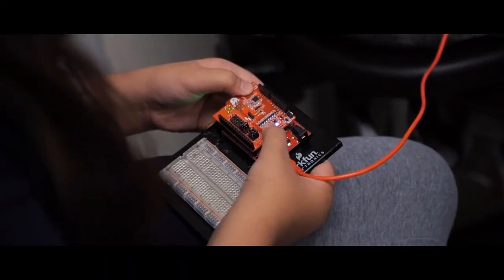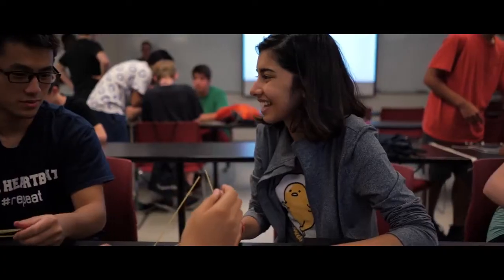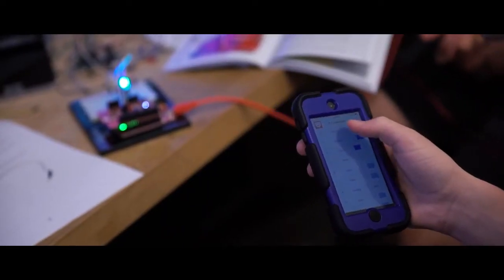My favorite part is when you see them learn something and you see when they finally figure out, 'Wait, I can control this,' and you can kind of see that spark go on in their eyes and see how many different things they could apply it to. 'I could do this at home. I could use this for something at school.' That's the kind of thing we do this for.